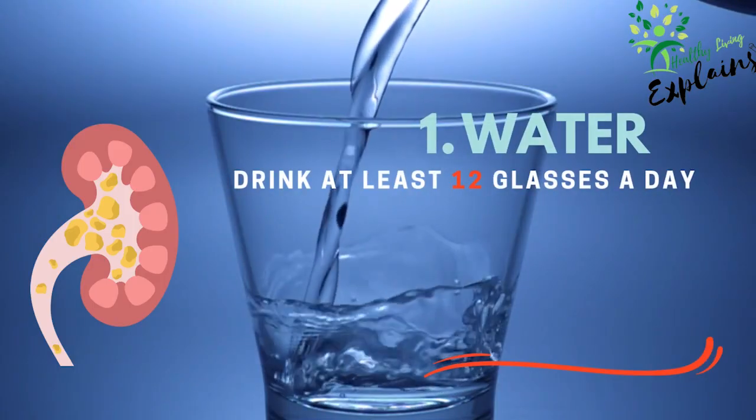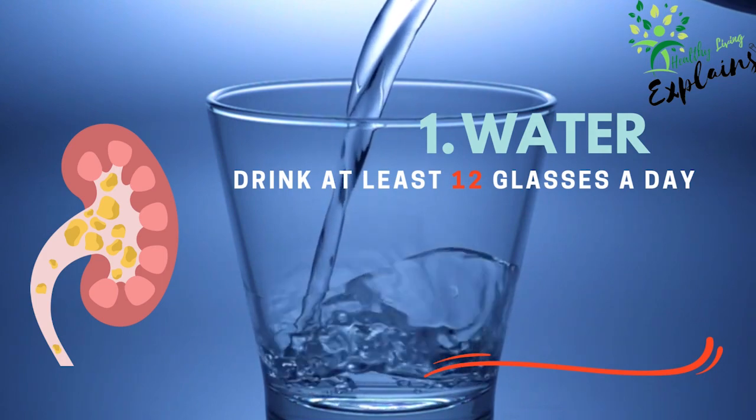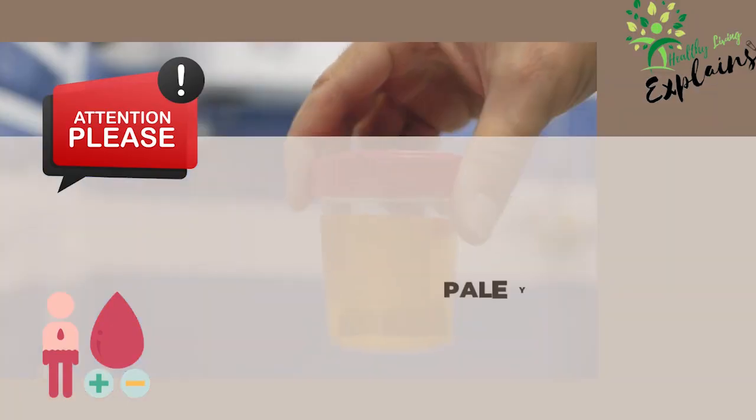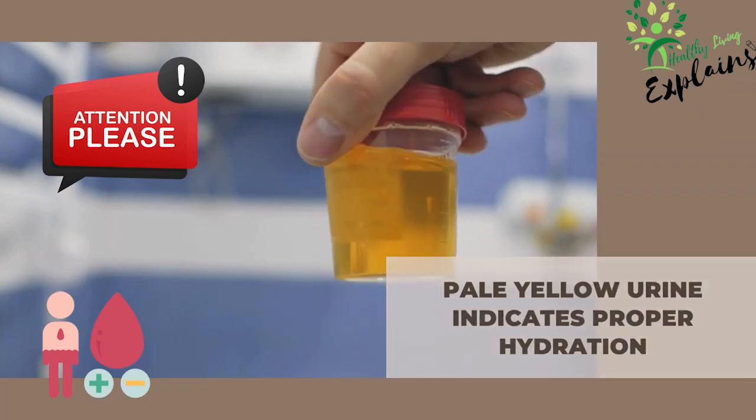1. Water. This is your first line of defense. Aim to drink at least 12 glasses a day to flush out the toxins and help pass kidney stones. Remember, pale yellow urine indicates proper hydration.